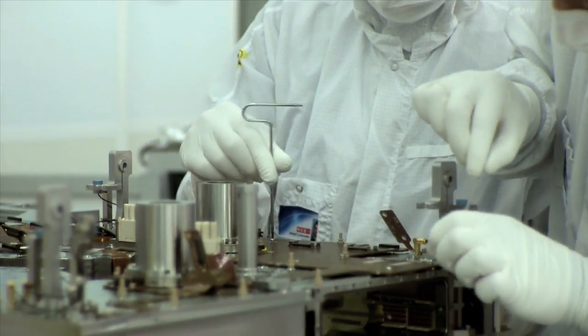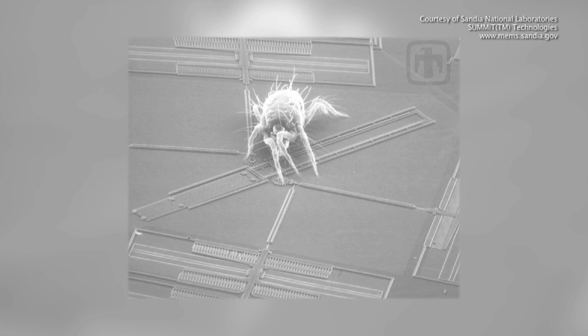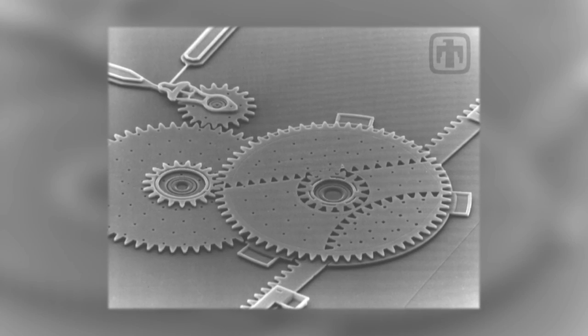Making semiconductors involves extremely small scales. Features on a chip are measured in nanometers — that's a millimeter divided into a million parts.